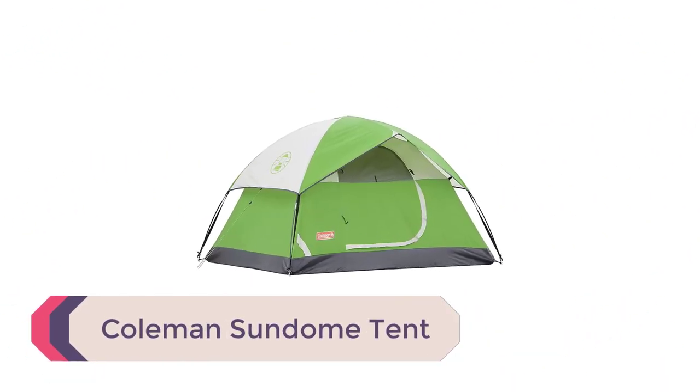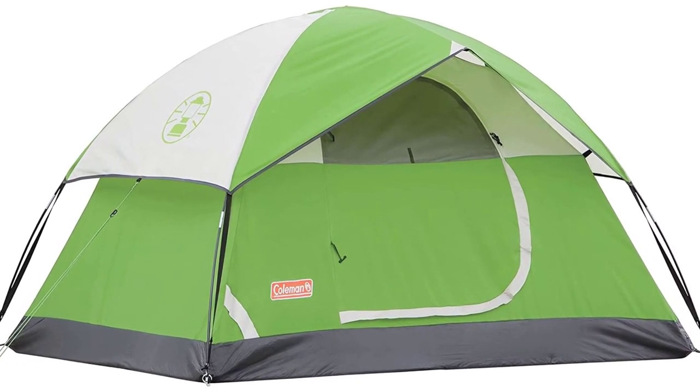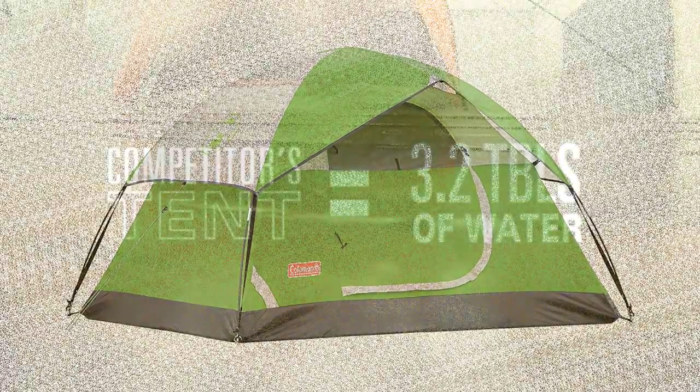Number 5: Coleman Sundome Tent. The Coleman Sundome four-person tent has a spacious interior, allowing you to move around freely inside without feeling claustrophobic or annoyed with your tent partners. It includes large windows and ground vents to ensure proper ventilation.